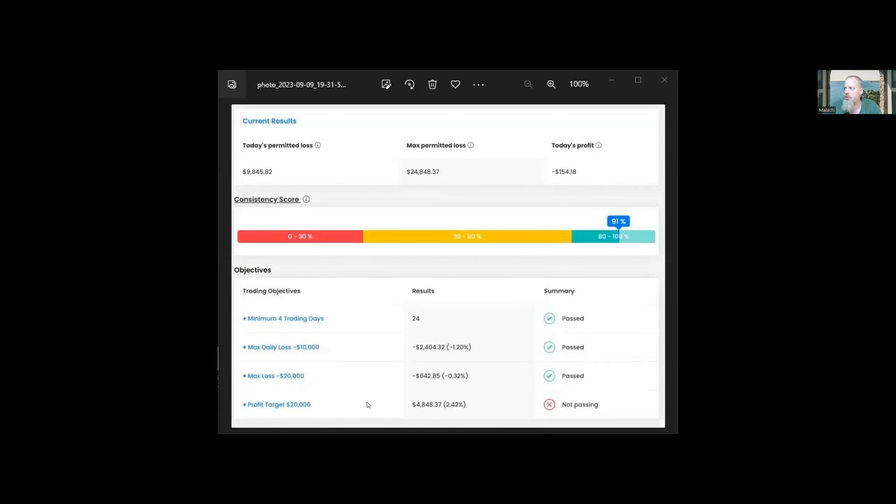I'm going to share one more screen with you — this is just a screenshot from the FTMO challenge. It's going to show that today's permitted loss, I can lose $9,800. We were down a little bit today, I think this is from Friday, $154. The max permitted loss is almost $25,000 at this point. The max drawdown that we've hit is 1.2%, so $2,400 was the lowest we dropped. We're right on target, no issues with passing this. It's up $4,800 and the profit target is $2,000.